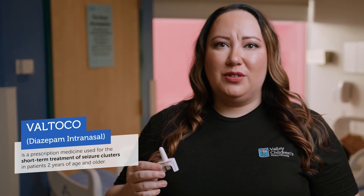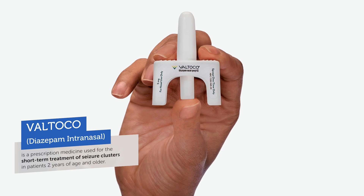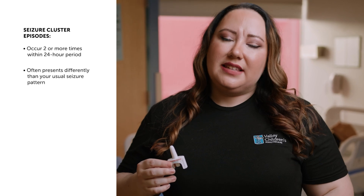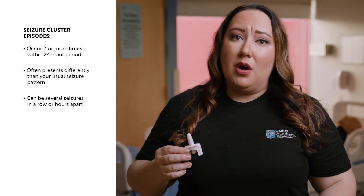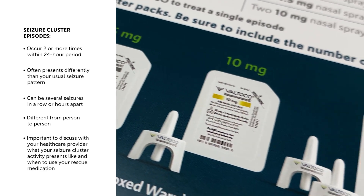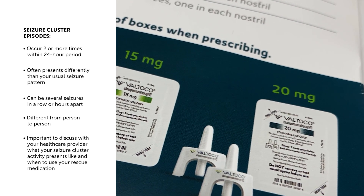Valtoco is a prescription medicine used for short-term treatment of seizure clusters in patients two years of age and older. Like other rescue medications, you should carry Valtoco with you in case you need to control your seizure clusters. Seizure clusters, also known as episodes of frequent seizure activity, are seizures that occur two or more times within a 24-hour period. These seizures are often different than your usual seizure pattern — this can mean having several seizures in a row, or they can be hours apart. These seizure clusters can be different from person to person, so it's important to discuss with your healthcare provider to identify your seizure cluster activity and when to use your rescue medication to treat them.